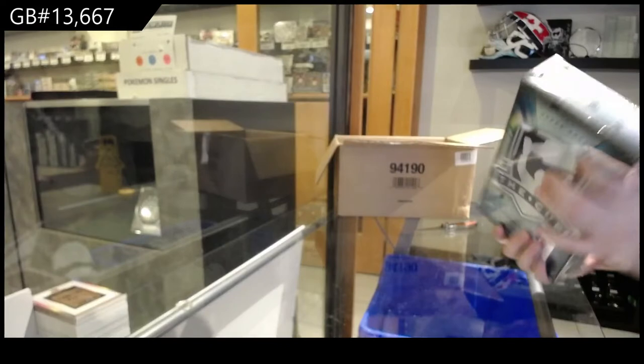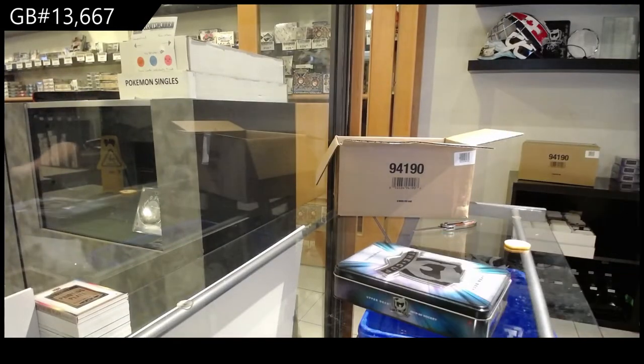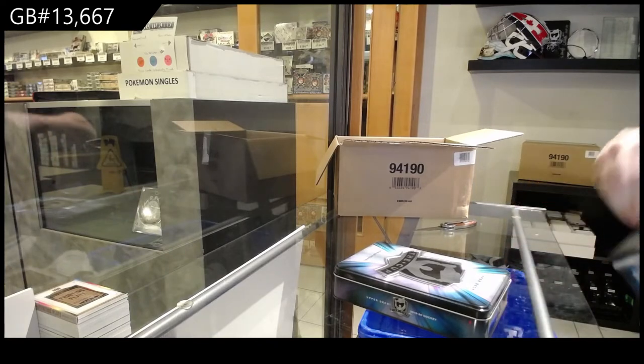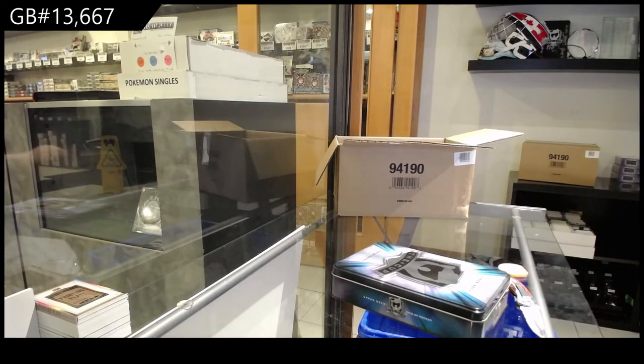I know that the Brayden Point was an update card, but I'm still surprised that's in the same box as a quad printing plate.